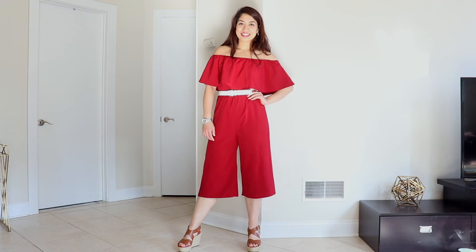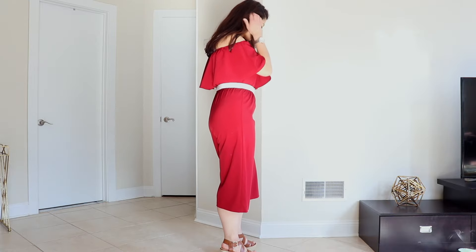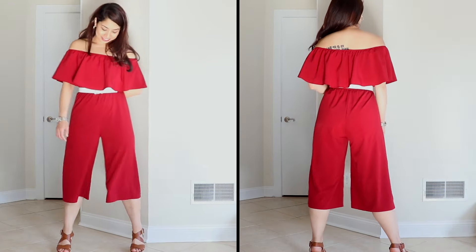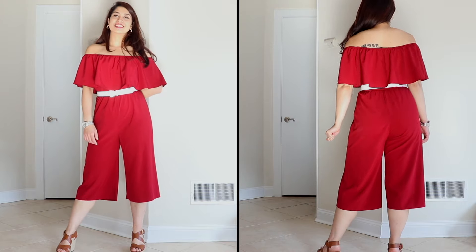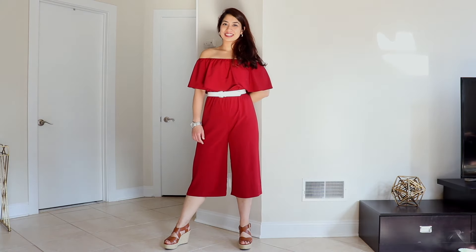I've always loved wearing an off-shoulder top. I think there's something really sexy and feminine about showing the shoulders. I paired it with a white belt that came with one of my dresses to break up the solid color, and I paired it with platform shoes. This jumpsuit sometimes gives me camel toe, which obviously I'm not a big fan of, but I will still continue wearing this piece.